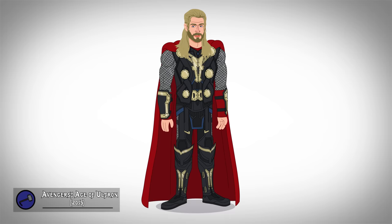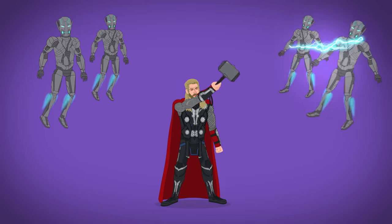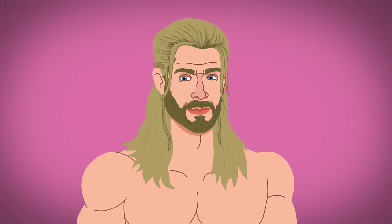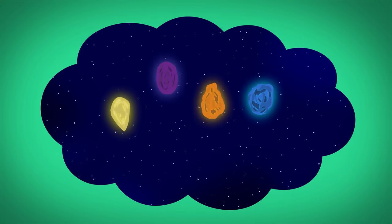In Age of Ultron, his only wardrobe change is his gold accents turned silver. This time, he helps defeat evil sentient robots, and he also takes a quick bath, giving him a magical infinity stone-filled dream.